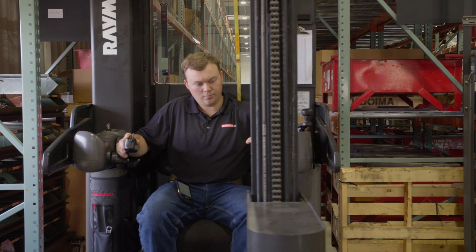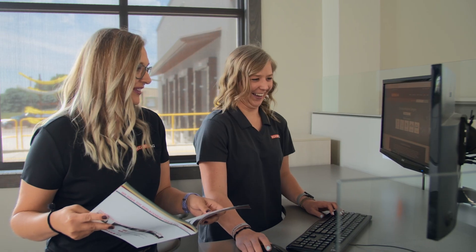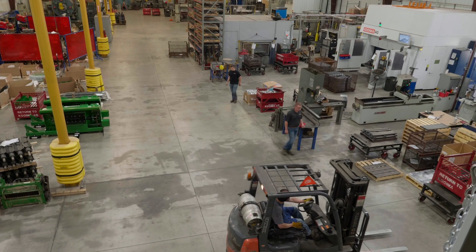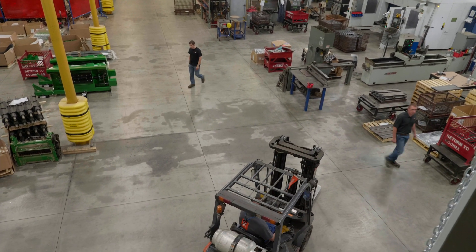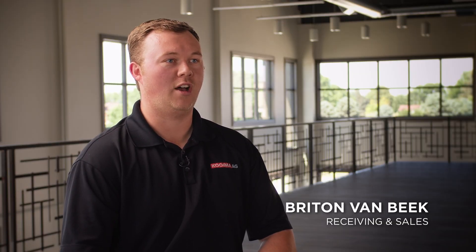I'm very proud of our team here at Koima Ag, because we're able to produce the parts that the end user uses and sell them directly to the user — there's no dealer or distributor or middleman. A lot of times when we're talking to our customers on the phone, it's like talking to one of your buddies, just seeing what you can do to help them that day.